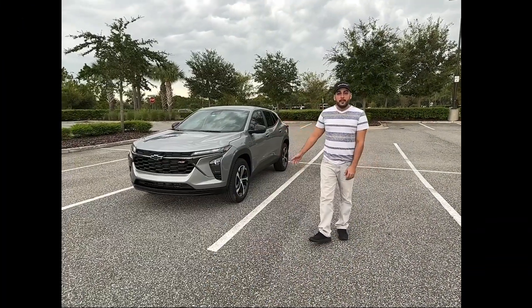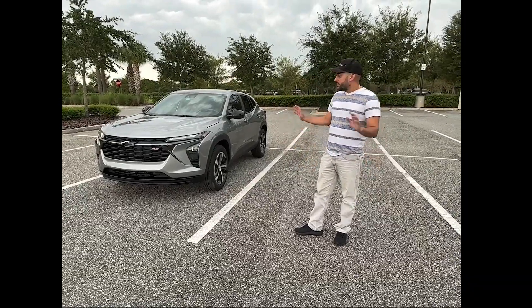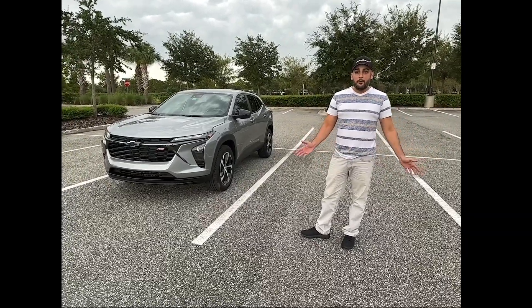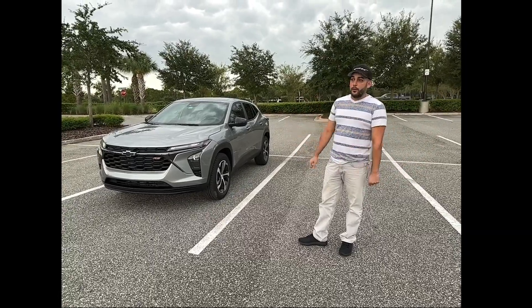What you see right here next to me is the 2024 Chevy Trax. It's the all-new redesign. If you're familiar with the Chevy Trax, you'll know that they did a big change. They stopped making it in 2022, didn't have it around for 2023, and now they came out with this one for 2024.